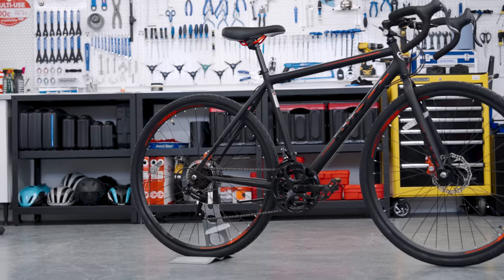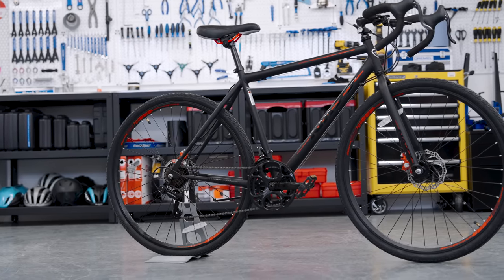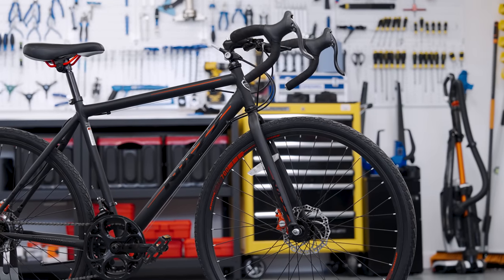So this is made by a company called Kent. It's a 700c gravel bike, drop bar — one of the cheaper drop bar bikes they sell out of Walmart in the USA. It only cost $248, or you can buy it for $23 a month — probably for the rest of your life.